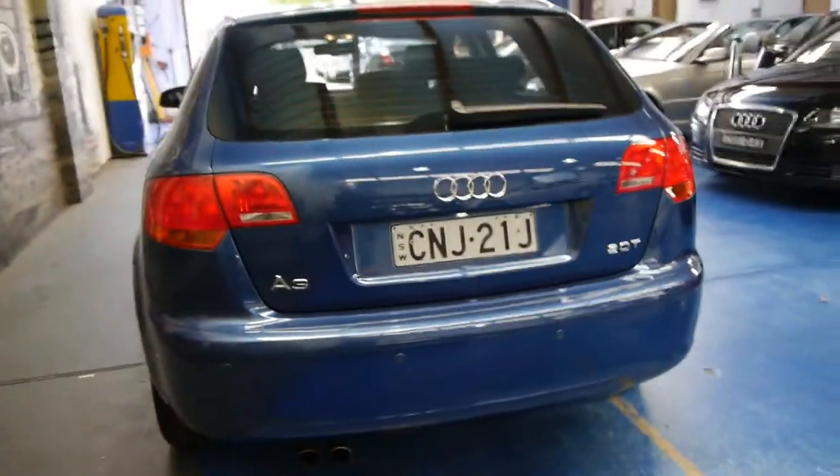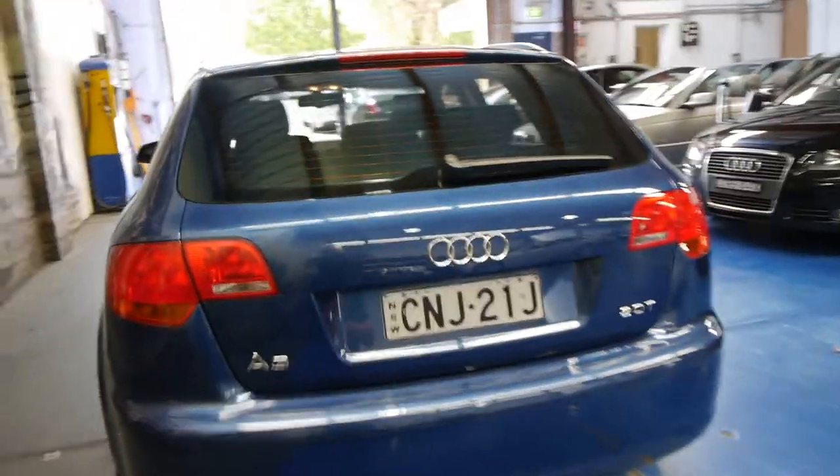It's actually got the same engine as a Golf GTI, so it sounds fantastic, and it's got the DSG gearbox. There's a surprising amount of space in the boot for a small car and you can fold down the rear seats.